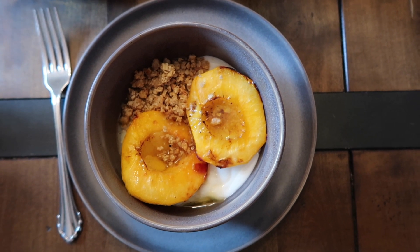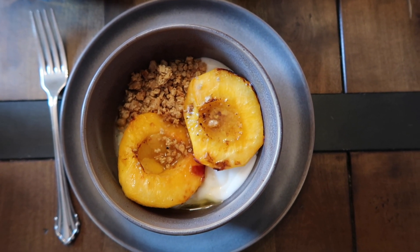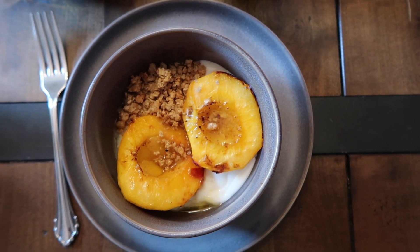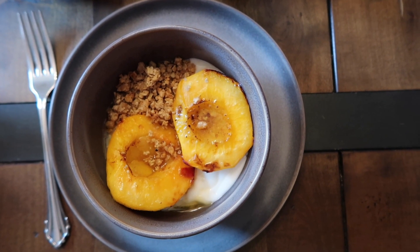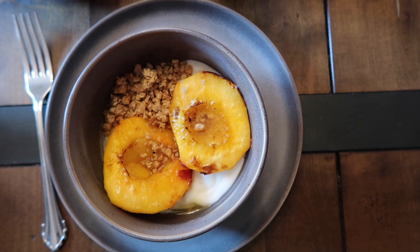This is what I woke up to this morning — roasted peaches, courtesy of the Magnolia Cookbook. It's like perfectly fulfilled by... Emma Judith Hoffen. I consider that to be complete. Thank you.